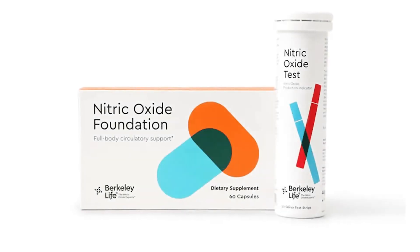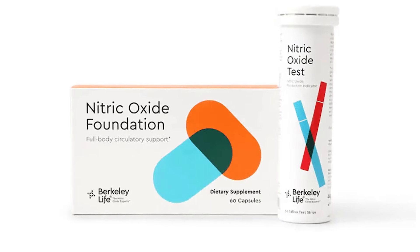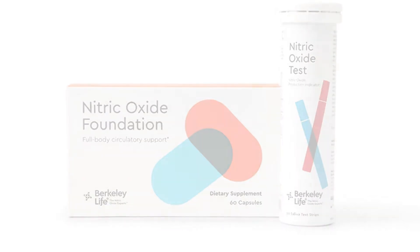How can you know if this is actually working? Well, Berkeley Life offers testing strips — salivary testing strips. You put one in your mouth and it registers how much nitric oxide you have. As you take the supplement, you can see those values go up. You can take the test before you take the supplement, after you take the supplement, you can take it once daily — there are lots of strategies to determine how much it's raising your nitric oxide levels and when and how long it takes for you.